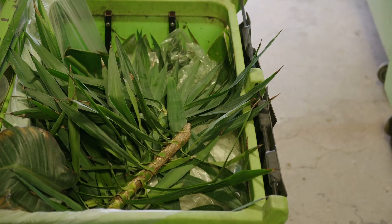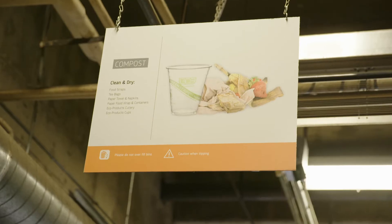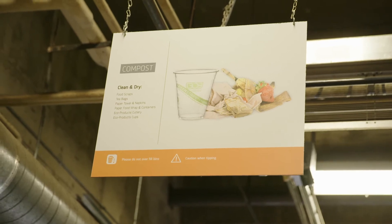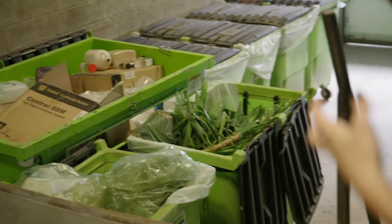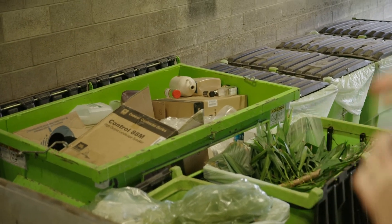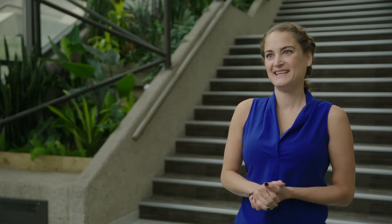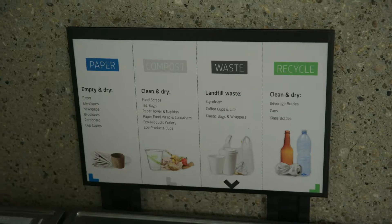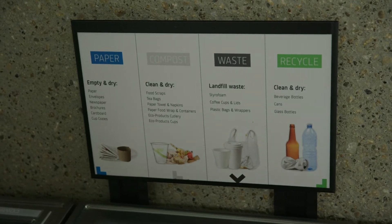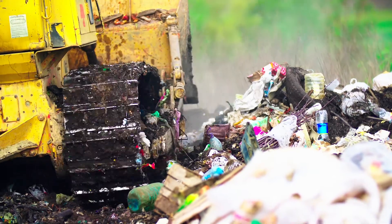These bins are our organics, capturing not only food waste but any organic waste and also biodegradable goods such as paper products. The back one is for commingled recyclables, and here's where our landfill waste would go. In 2018 our waste diversion rate — the amount of waste we keep out of landfill — was only around 50 percent. Over just one year we increased that to 71 percent, a 21 percent increase.